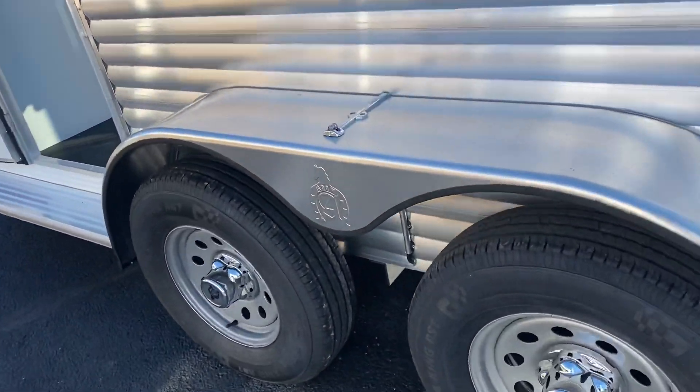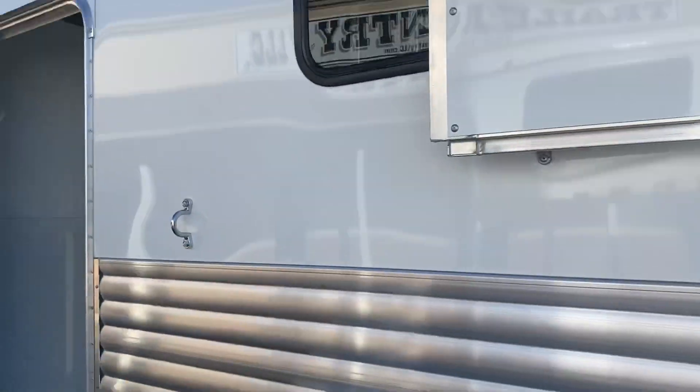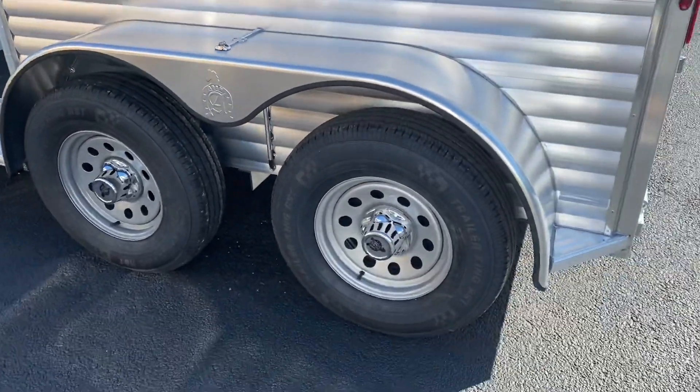We've got LED running lights here on the fender. Full length running boards on this trailer.